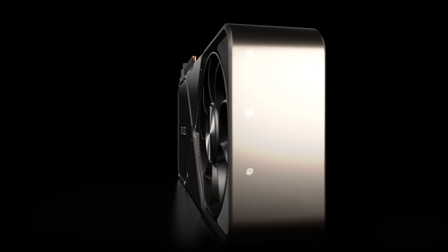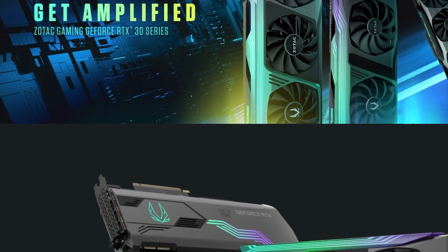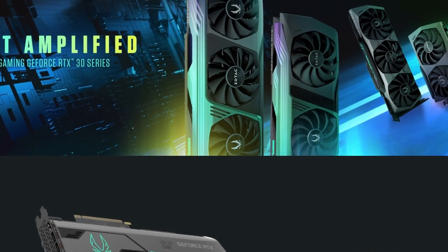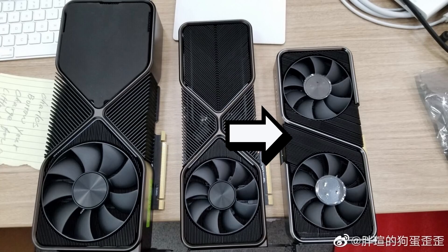Obviously, the huge cooler is required thanks to its massive 350 watt power draw. Luckily, third-party cards look to be a bit smaller. When it comes to the 3080, it still looks fairly big, but the 3070 is definitely getting back to earth.